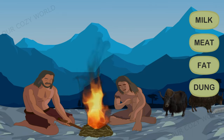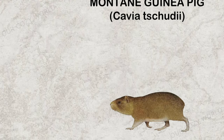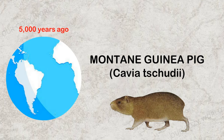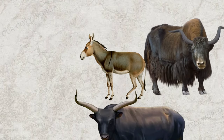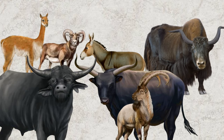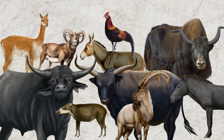Guinea pigs were domesticated from the wild montane cavy around 5,000 years ago in the Andes. Wild guinea pigs were naturally grey and extremely aggressive, and the main aim of their domestication was their meat. We have seen that most domesticated animals are quite unlike their wild forebears. Once domestication got rolling, we didn't just change the animals we brought into our lives — they changed us too.